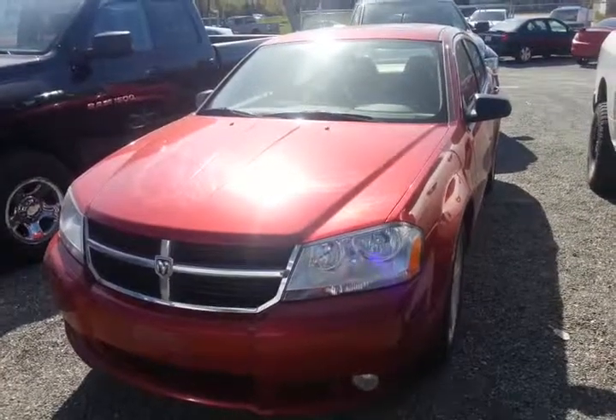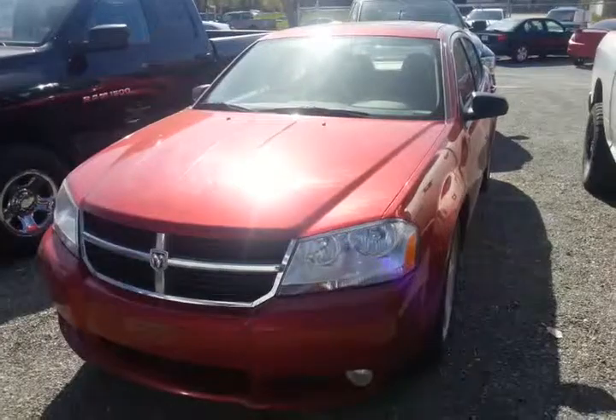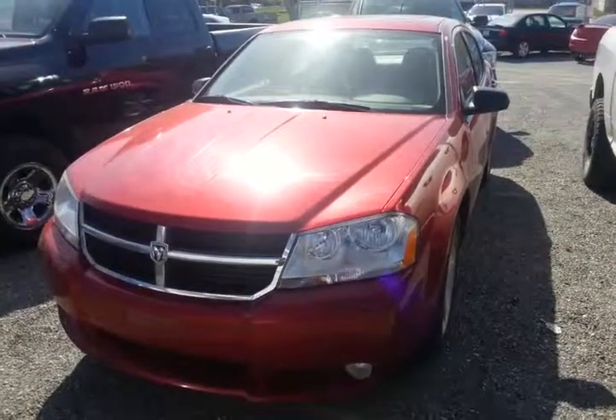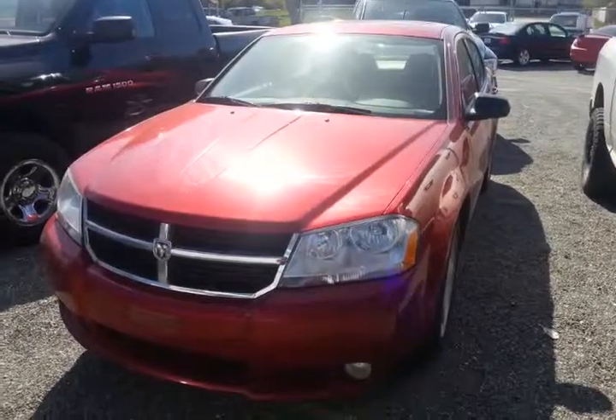If you have any questions or concerns, give me Mike Cassie a call at 250-562-5254. Here's a brief overview of this 2008 V6 Dodge Avenger. Thank you.